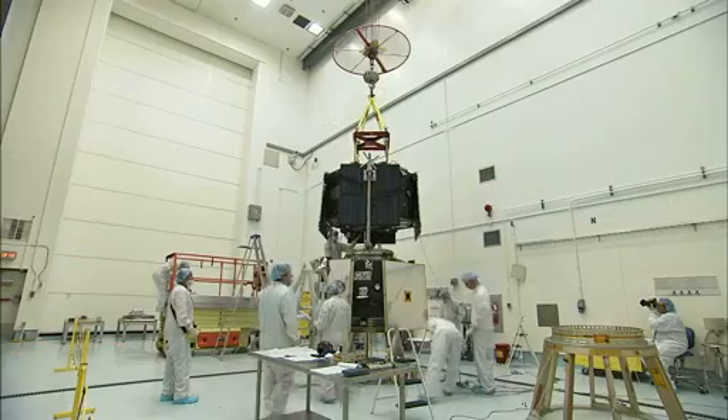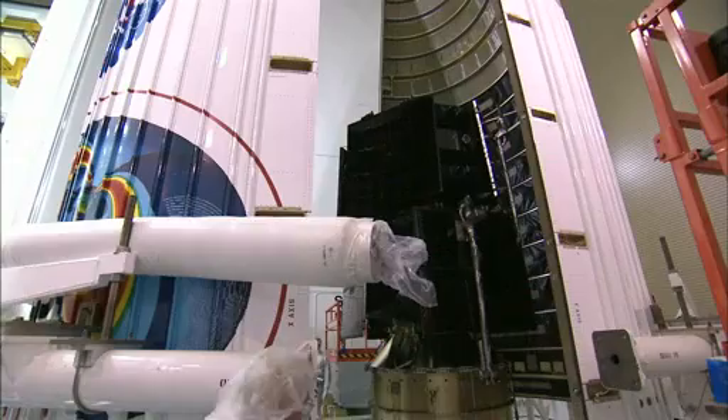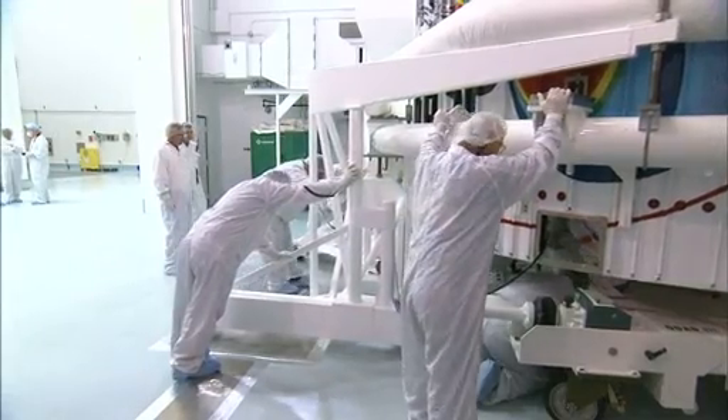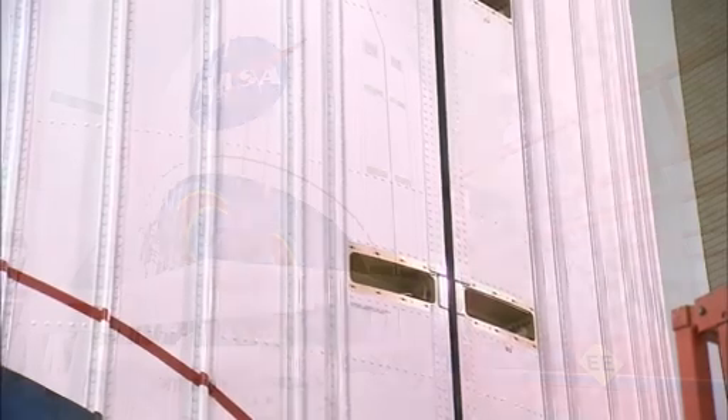Satisfied with the testing, technicians next stacked the dual spacecraft and placed a payload fairing around the pair. During the early part of launch, the fairing protects the spacecraft from aerodynamic heating and other stresses.